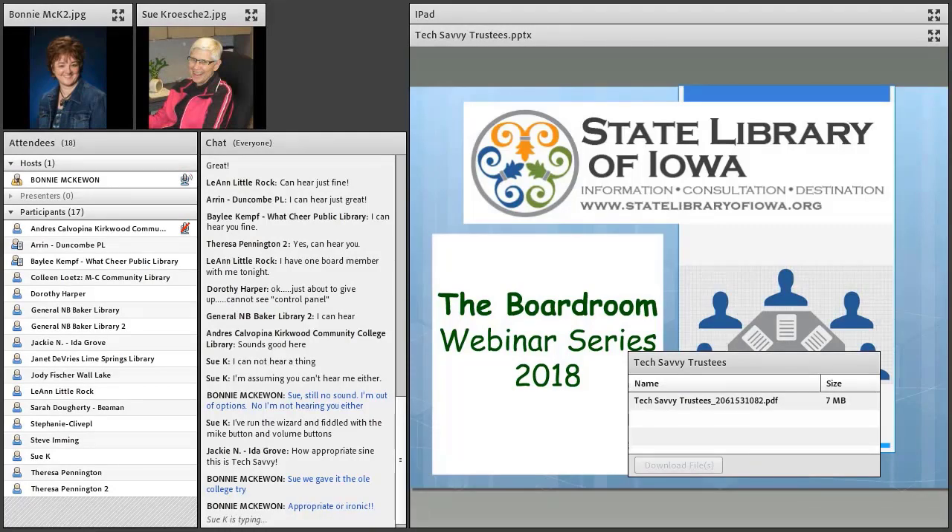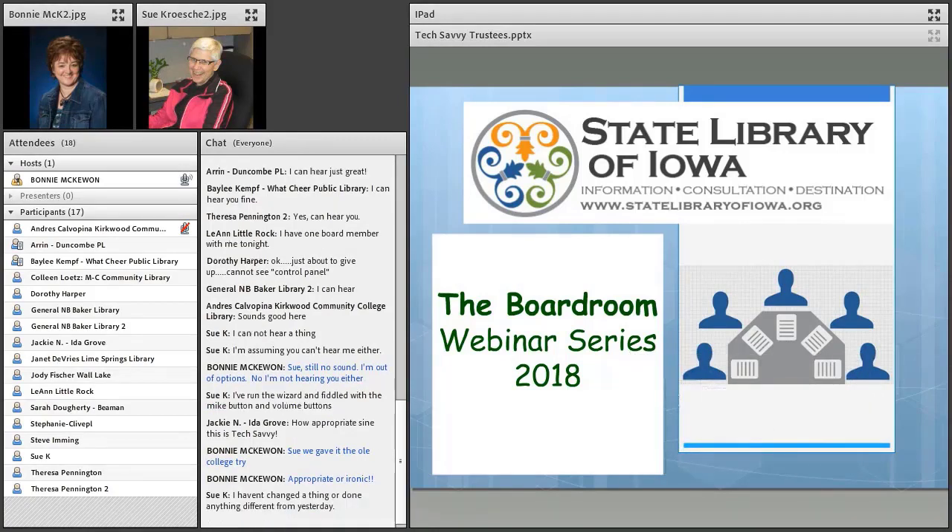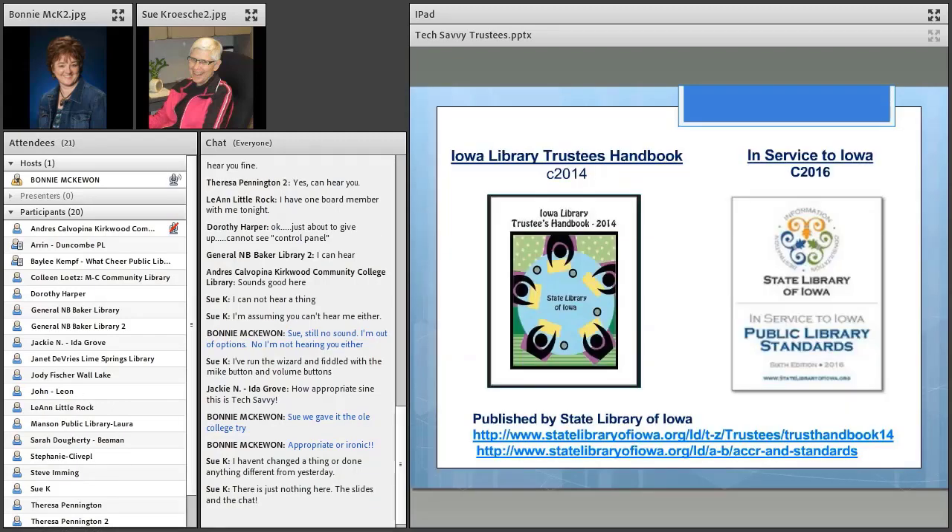Thank you again everyone for coming out tonight on what is a beautiful evening in Sioux City. This is Bonnie McEwen with the State Library, Northwest District Office. With each of these boardroom webinars, there are sometimes different people in the mix, although we often enjoy welcoming back returning champions each and every month.